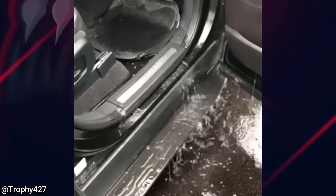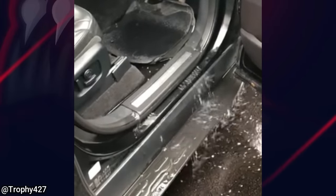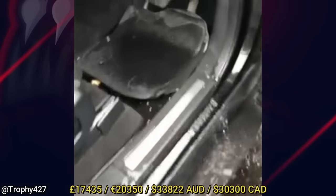The windshield on this Land Rover was not installed correctly from factory, so the $24,000 worth of damage is covered by warranty.